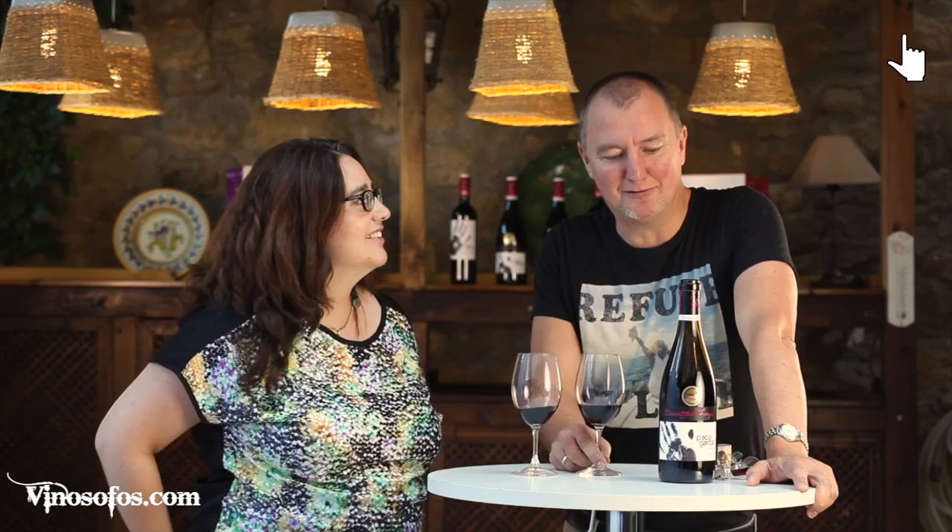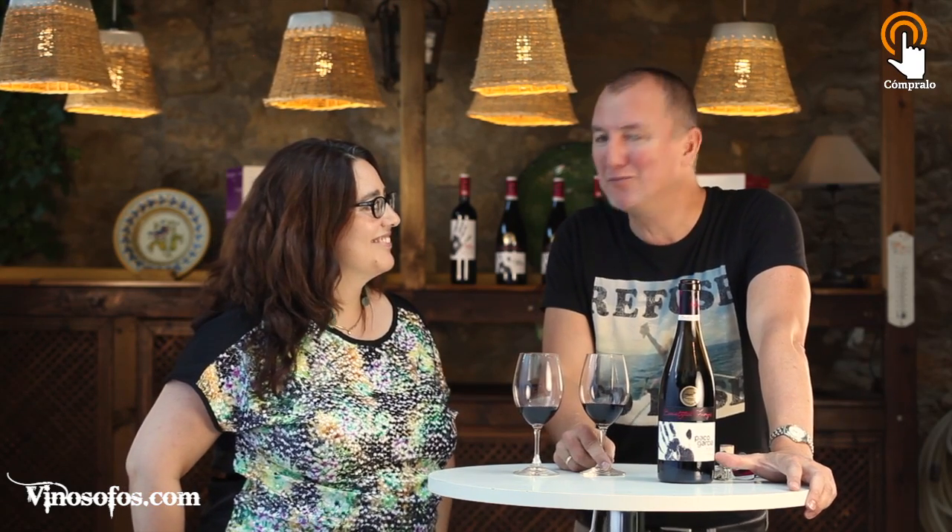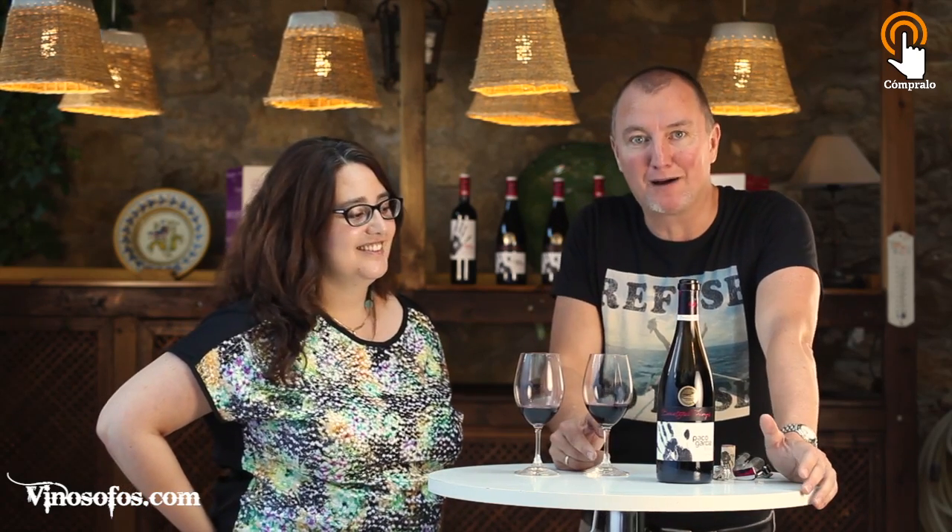Hello! We are going to taste the wine from Rioja, from Spain, but with an English name. The name is Beautiful Things, and today we have with us Ana from Bodegas Paco Garcia from La Rioja to explain us what is this wine. Tell us.